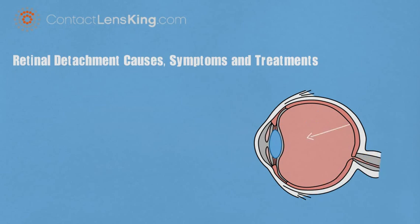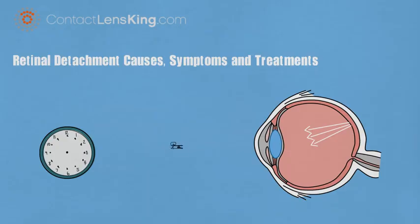Retinal detachment is an event that occurs when the retina is pulled away from its normal position. If this disorder is not treated quickly, it can lead to vision issues and even permanent vision loss.